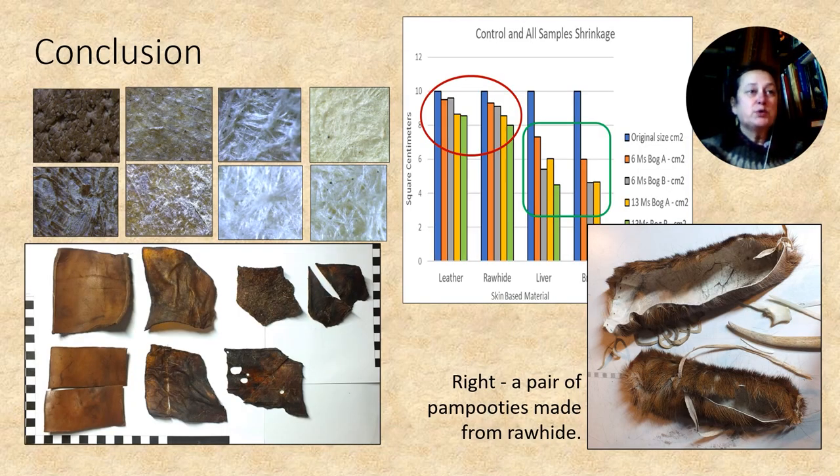This graph shows that interestingly it is the material that has gone through the most and least processing that are so similar. By processing a plausible variety of prehistoric skin-based materials and observing them pre and post deposition, a better understanding of the bog's influence has become apparent. These results clearly show that differences between processing methods can be noted both by eye and microscopically, and demonstrates that bog deposition clearly alters them and sadly nullifies the ability to distinguish this difference.